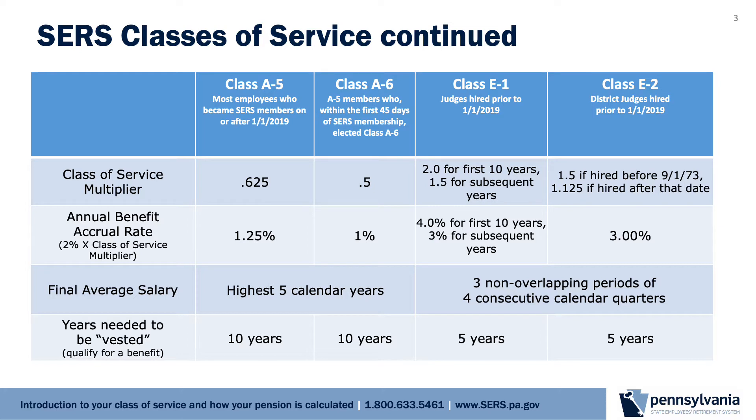Judges and district judges hired prior to January 1, 2019 are in the E-1 and E-2 classes of service, respectively. If you don't know your class of service, it is listed on page 2 of your annual SERS member statement, which is available in your online SERS account. It is also listed on your pay stub. You could also ask your SERS pension plan specialist using the contact information at the end of this presentation.